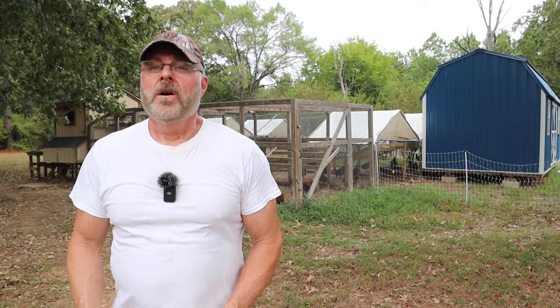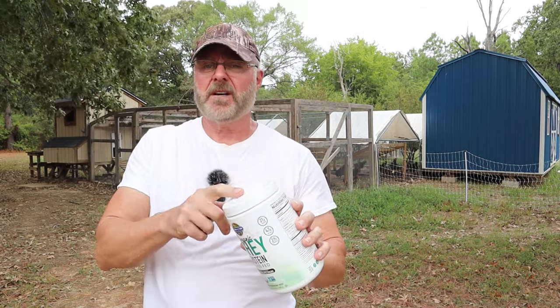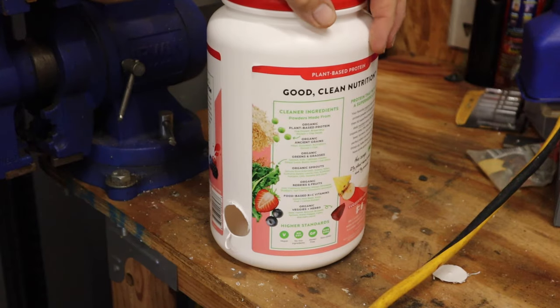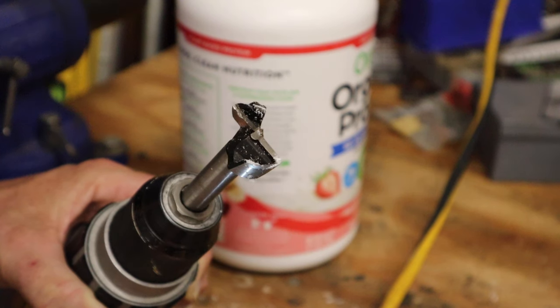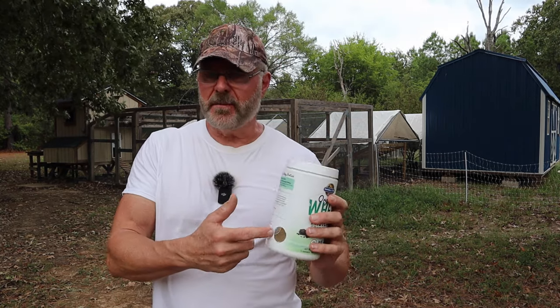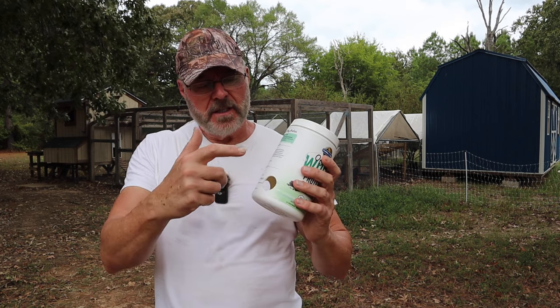Another way to get the mice is to get yourself a container like this — a whey protein container, or any type of plastic container with a lid. Drill one or two holes in it like I did here. I used a Forstner drill bit, an inch and an eighth, but between an inch and an inch and a quarter will work just fine. If the hole is not big enough, the mice will eat around the hole and make it big enough.